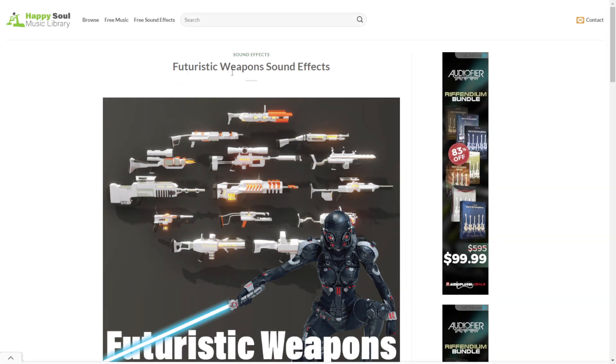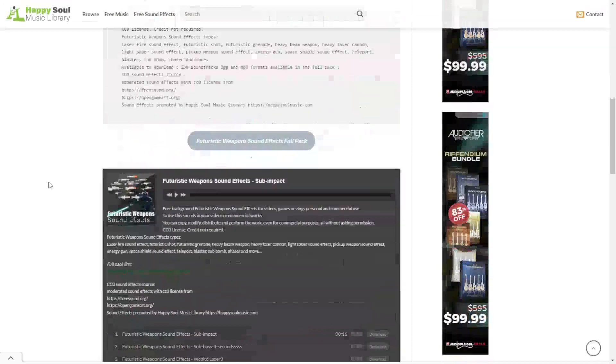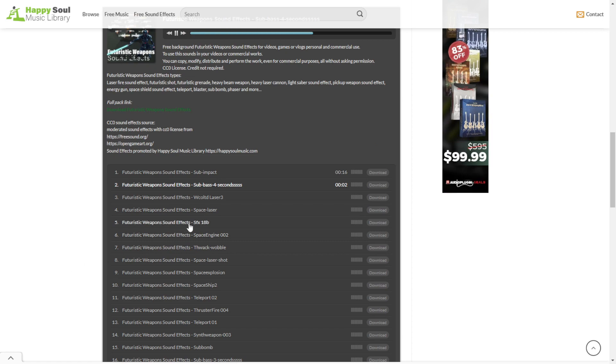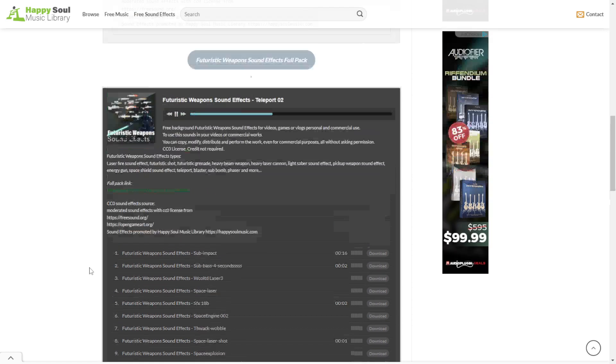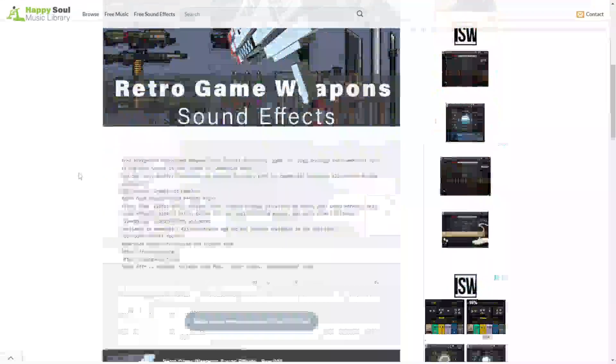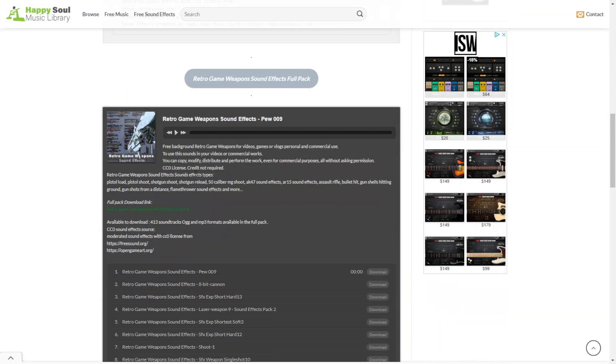The next one is called Futuristic Weapons sound effects. Let's take a listen. The next one is called Retro Game Weapons sound effects — it's just exactly that. Let's take a listen.